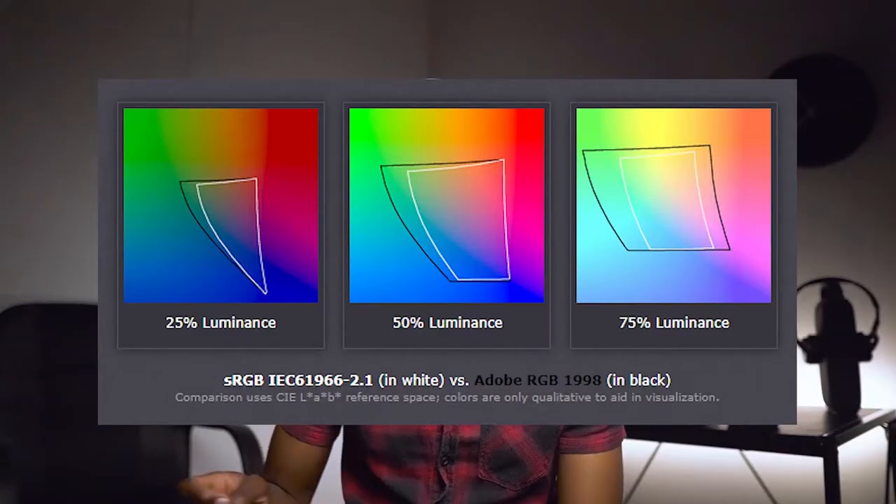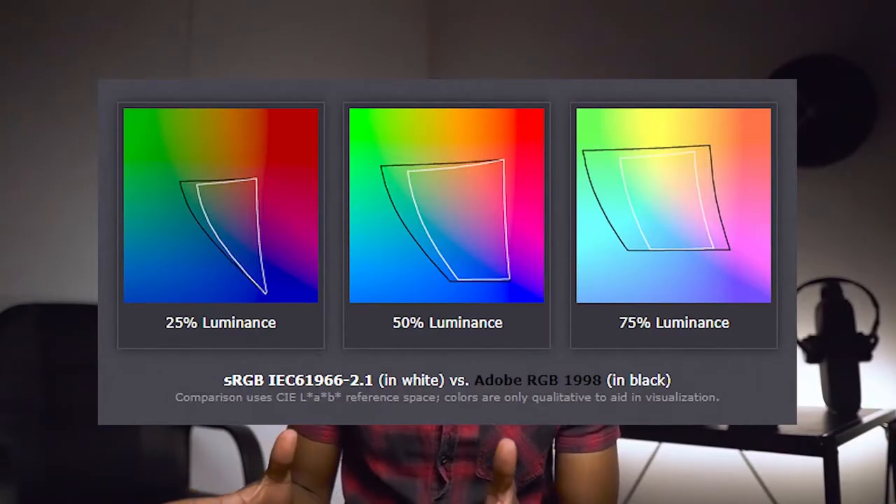But if you are someone who does a lot of print design, then you might want to consider Adobe RGB, because Adobe RGB covers a wider range than sRGB and it caters for colors in the CMYK range. Since this video is specifically for video editors, the bare minimum is to get a screen that has an sRGB rating of 100.